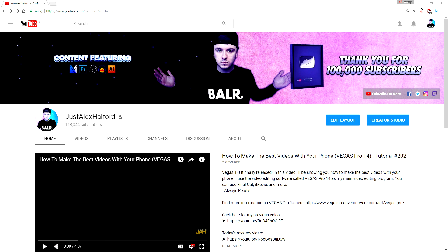The first method I used to get a hundred thousand subscribers is to upload content that your viewers are looking for. You're probably thinking: how do you know what kind of content your viewers are searching for?